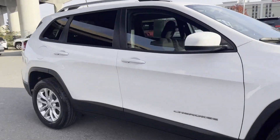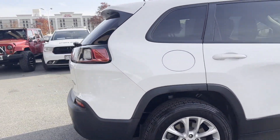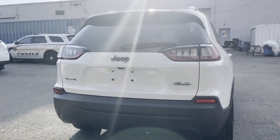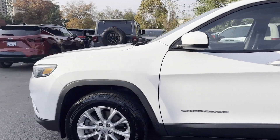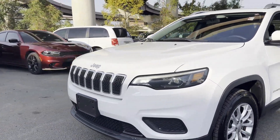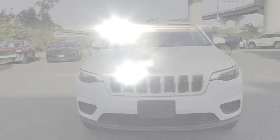2020 Jeep Cherokee with less than 65,000 miles on the odometer. This SUV offers space as well as power and performance. It's full of phenomenal features that any driver would appreciate.